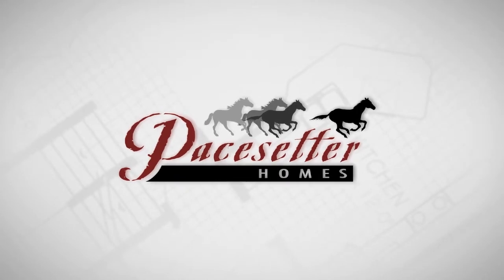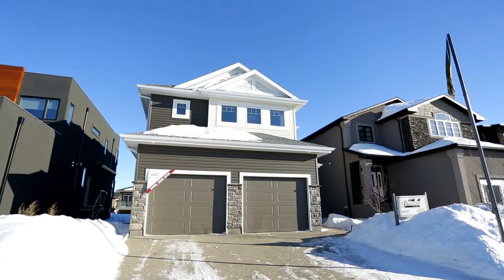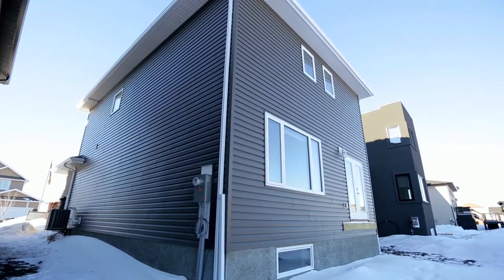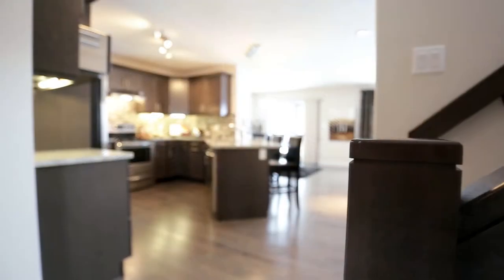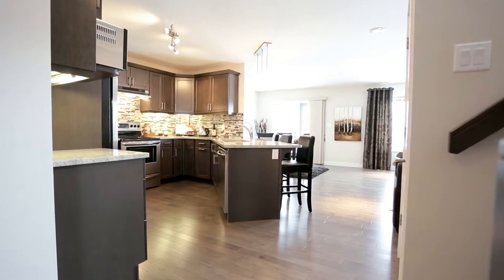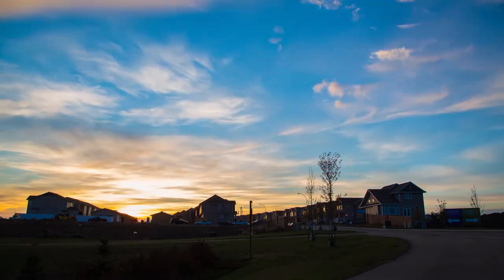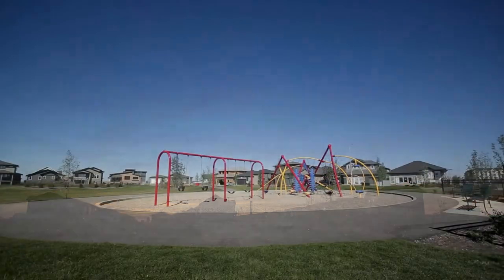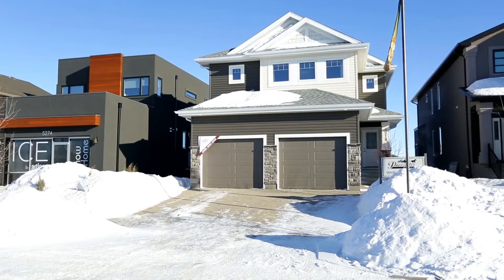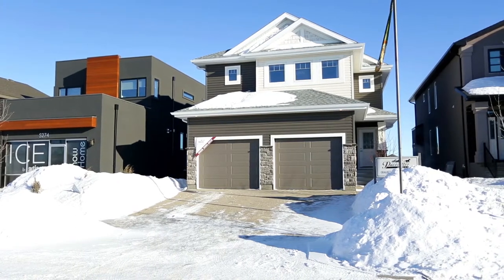Style and elegance combined — the Dawson by Pacesetter makes your dream home a reality. This beautiful standard three-bedroom home offers customized flexibility in its design and function, providing you the opportunity to personalize your new home to your family's needs. It's located in beautiful Harbor Landing, one of Regina's premier family communities, with multiple parks and walking nature trails at every turn.